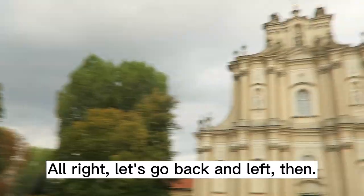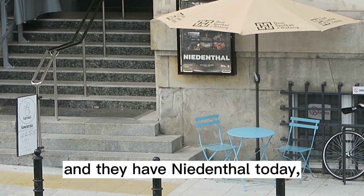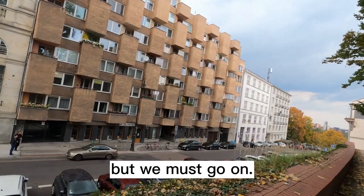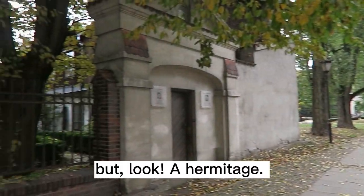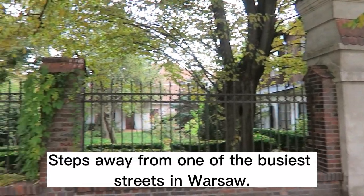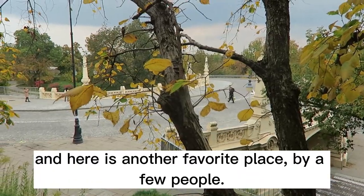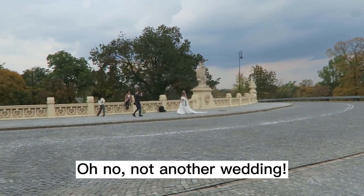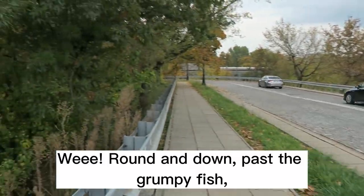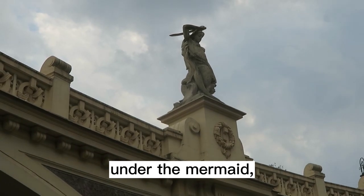Let's go back and left then. This is a really good museum and they have an exhibit today, but we must go on. This is a bit unfortunate, but look — a hermitage, steps away from one of the busiest streets in Warsaw. So down we go, and here is another favorite place. I think this was the first viaduct in Warsaw. We round them down, past the grumpy fish, under the mermaid.